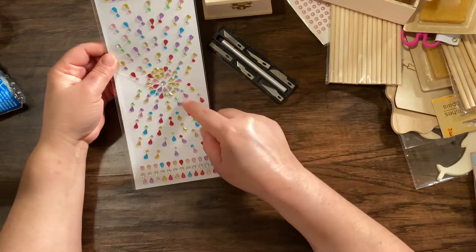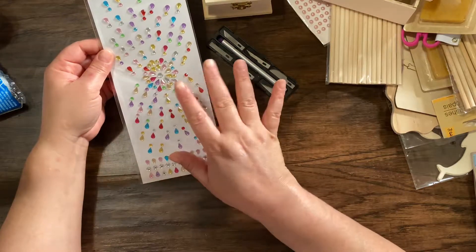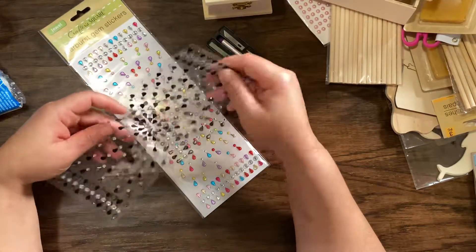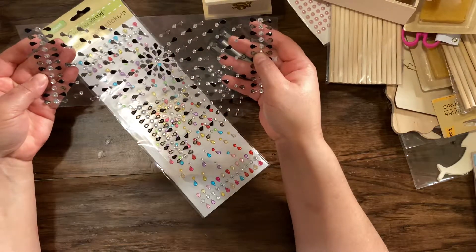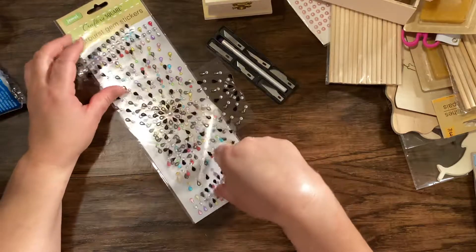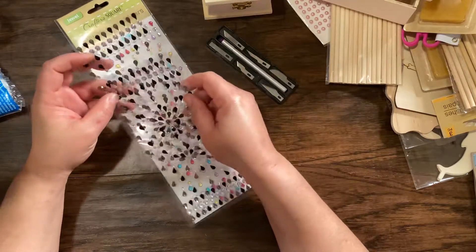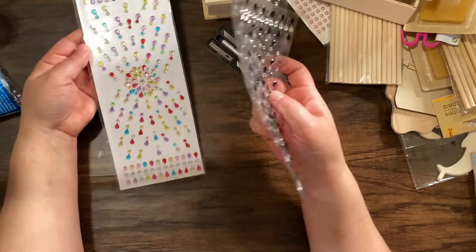I found these little gem stickers and they are so pretty. I also found them in black — I took it out because I want to put this on something and I will show you guys when I place it there, so you guys will have an idea what you can use this for. It's so pretty for a dollar.